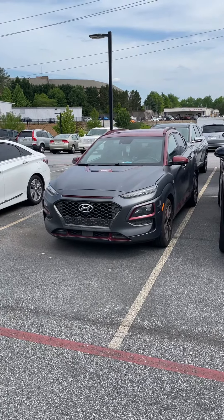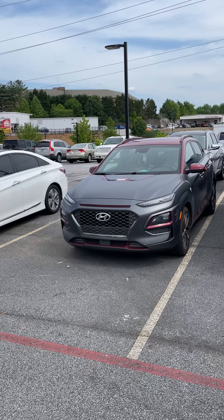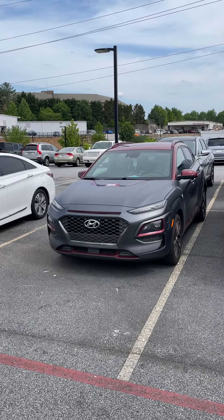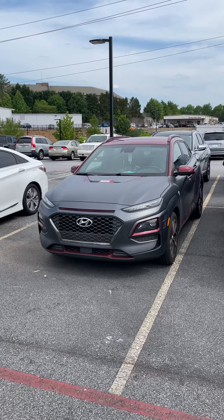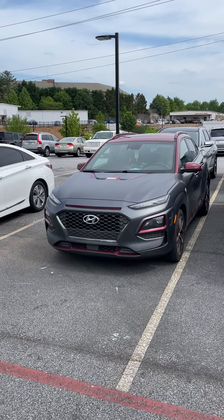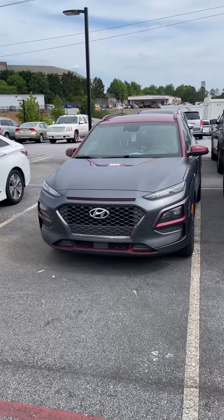Hey guys, it's Reed coming back with another video. I found a vehicle that's being serviced here, which is really cool. This is a 2019 Hyundai Kona Iron Man Edition. They made this in conjunction with the Iron Man movies, and they only made 1,265 of these. It had the 1.6-liter turbo engine, 175 horsepower, and a top speed of 135 miles an hour.